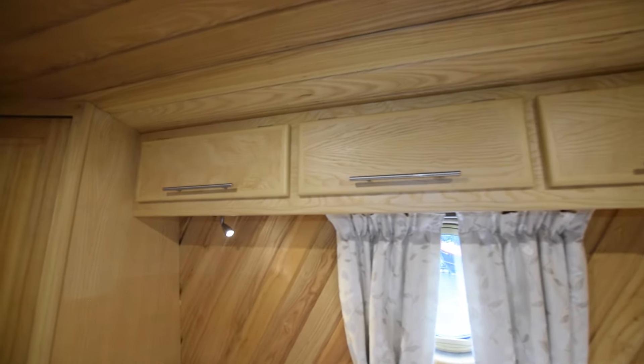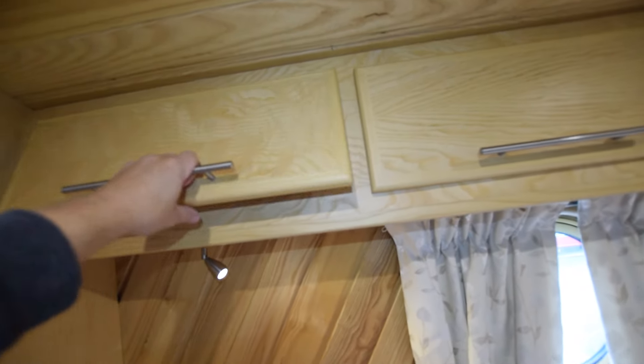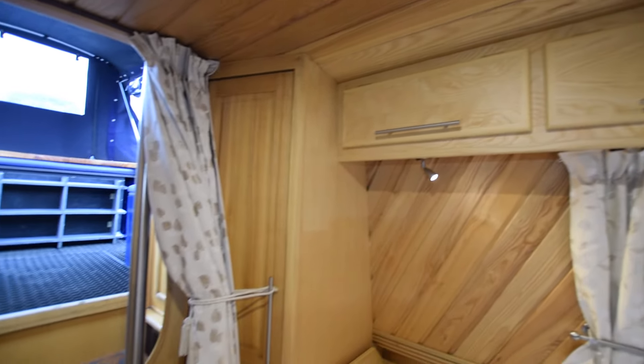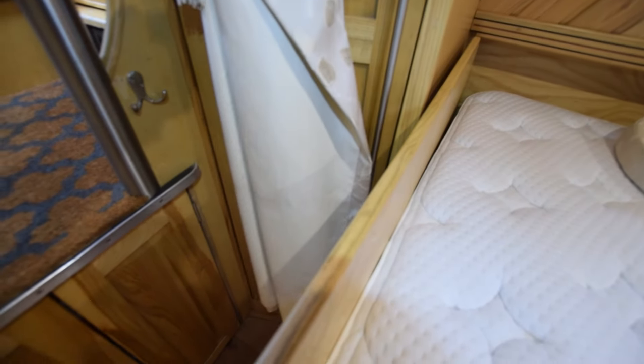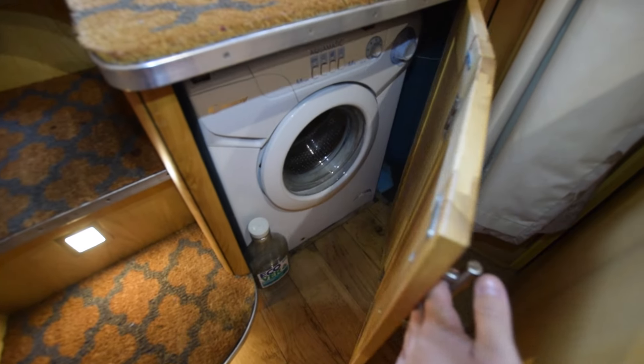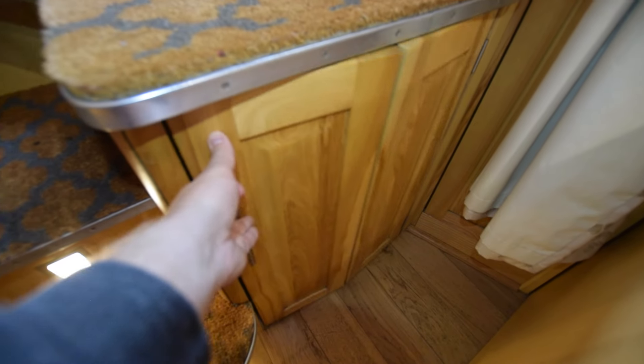There's lovely diagonal tongue-and-groove in here, and all the lighting is LED. Another wardrobe here — they do such a nice job, Aqualine. And under here, which is where they usually put them, is the washing machine — it's a Candy Aquamatic.